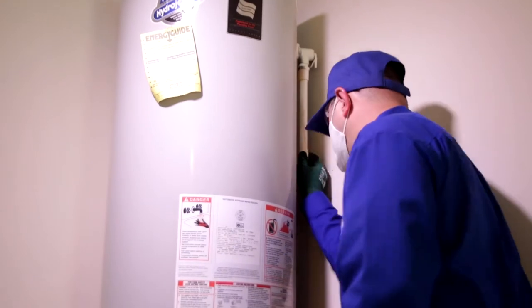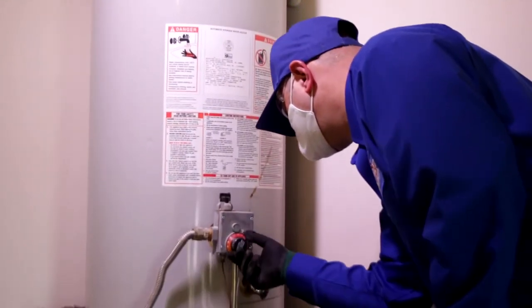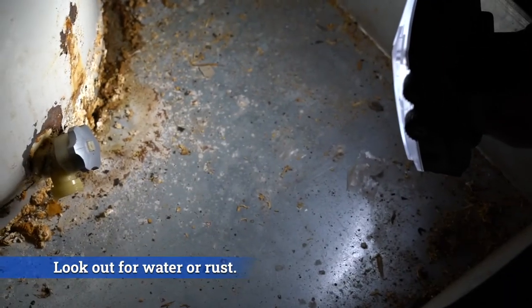Most houses come with water heaters, but you never know how old they are or if they're causing high electricity bills. One sign of a busted water heater is water or rust mysteriously appearing at the base of the unit.